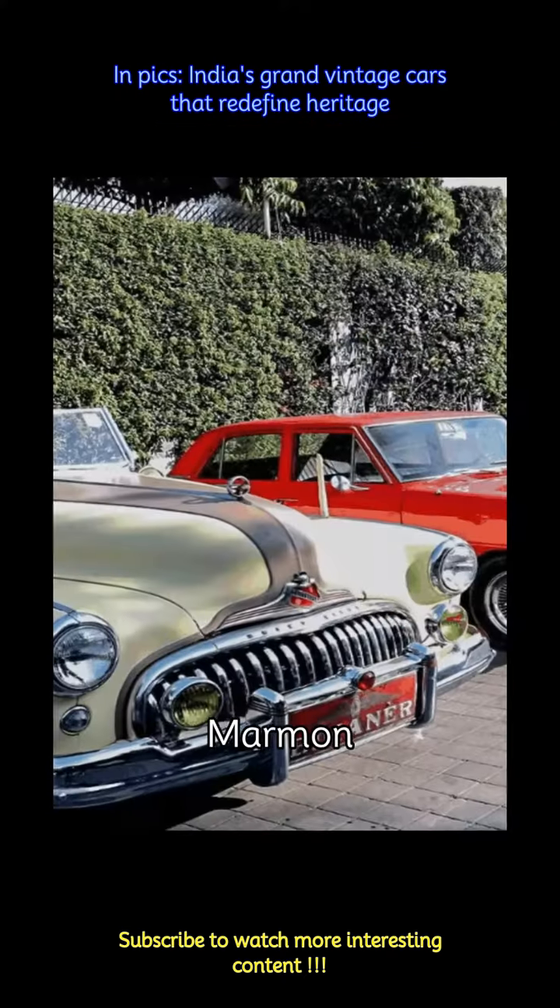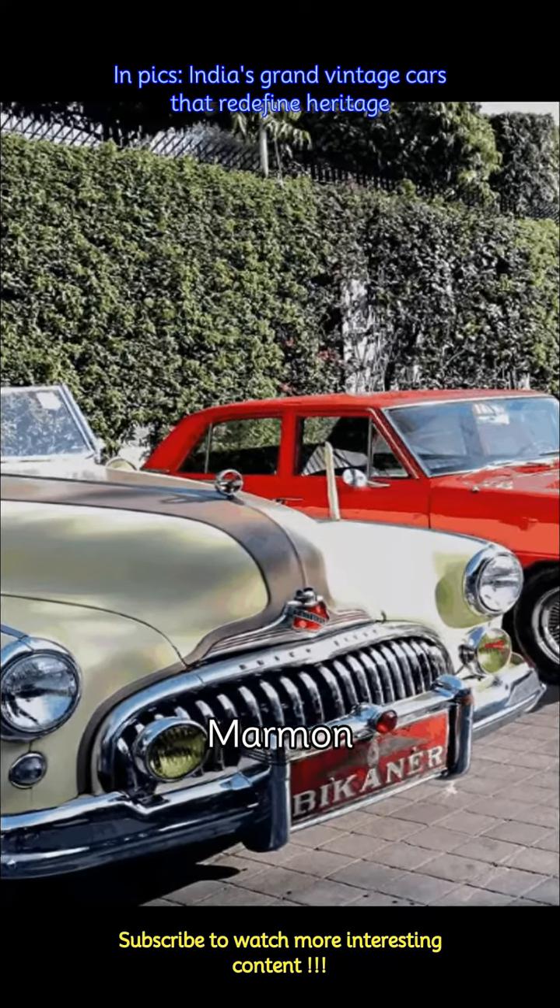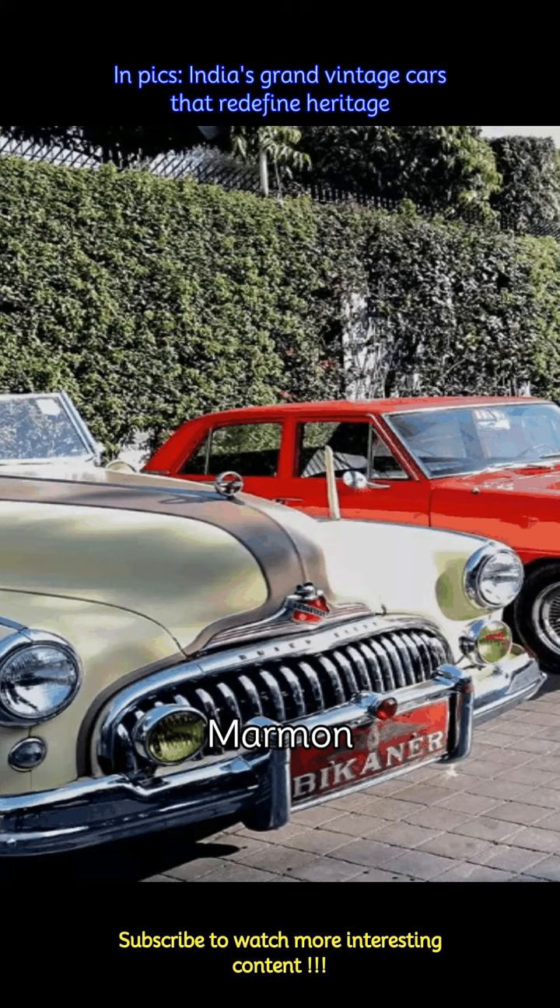Marmon cars were a symbol of luxury and elegance in India during the early 20th century. Known for their powerful engines and craftsmanship, Marmon automobiles were favored by Indian royalty.